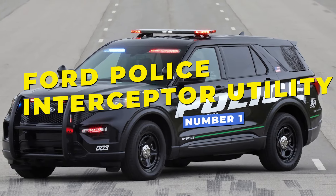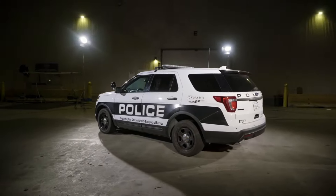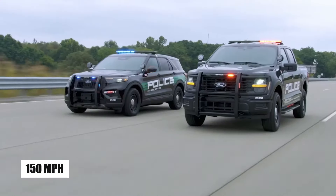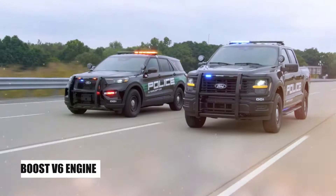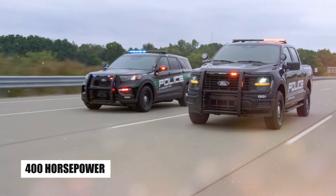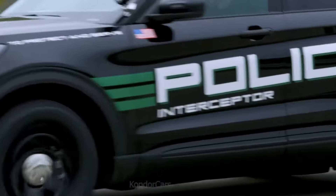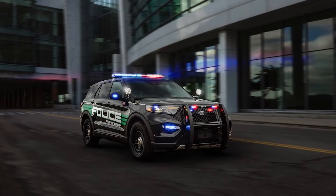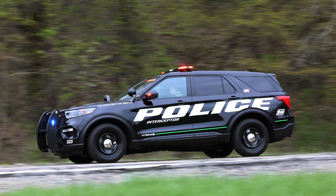Next is the Ford Police Interceptor Utility, a high-performance version of the Ford Explorer. It reaches impressive speeds of up to 150 miles per hour, thanks to its robust twin-turbocharged 3.0-liter EcoBoost V6 engine, which delivers 400 horsepower. This all-wheel-drive SUV not only excels in acceleration and stability, but also comes equipped with heavy-duty components and an enhanced cooling system, allowing it to handle the demands of high-speed pursuits and rough terrain.